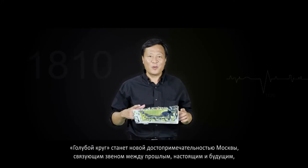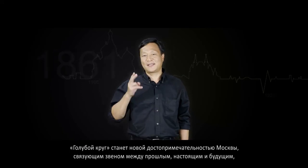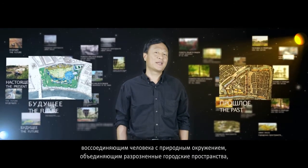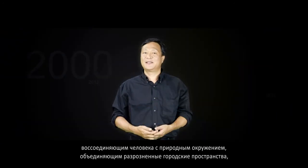The blue circle will become Moscow's new icon that links the past with the present and the future. They connect man with nature. They unite separate urban space and gather individuals of all kinds.